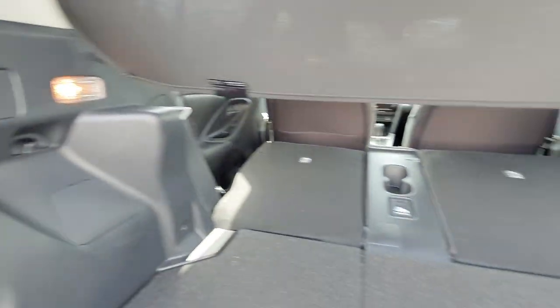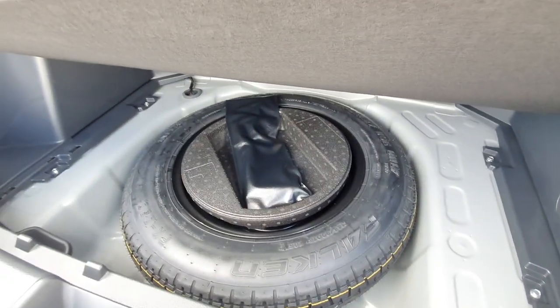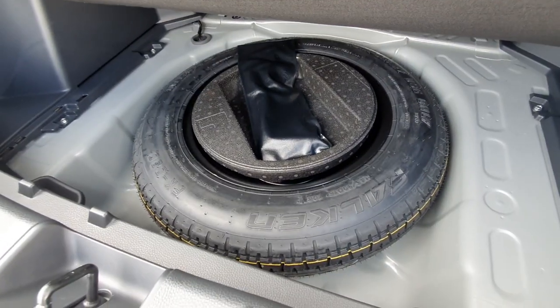A little bit of illumination in the boot. If you lift up the floor you've got your tool kit and a space saver spare tire underneath.